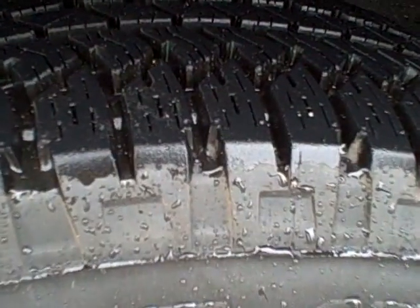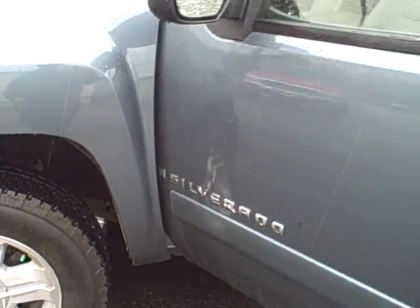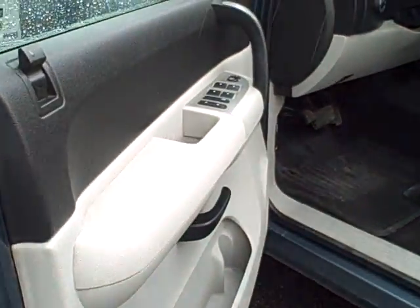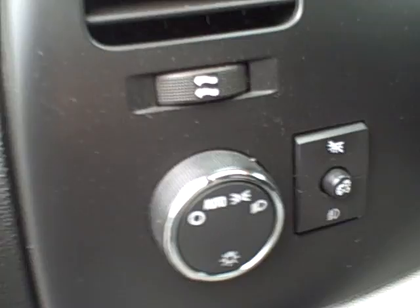Pretty much new tires. Nice, clean interior. It's got the automatic temperature control, which is a nice feature.